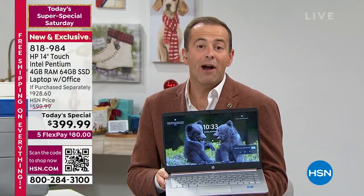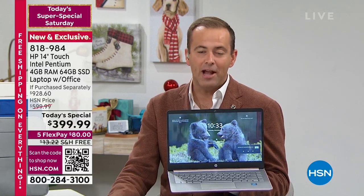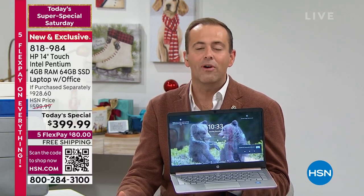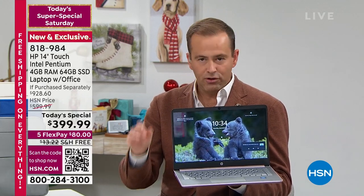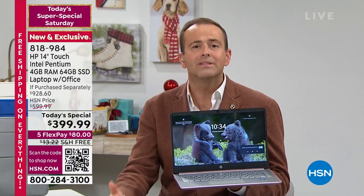Time is running short — about 25 minutes left before Aaron leaves. This is the last presentation of the day, the last big HP today's special, and the only one this holiday season with a touchscreen. Touchscreen computers are typically much more expensive, but today we're doing it with Word, Excel, PowerPoint, Windows 11 in S Mode, and two years of accidental damage — all for $399. If you don't love it, you can return it for a refund by end of January.